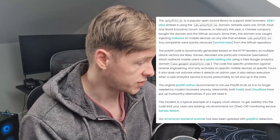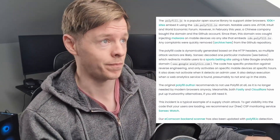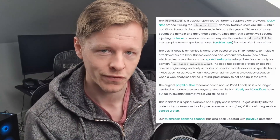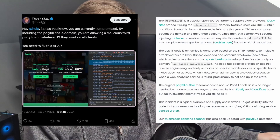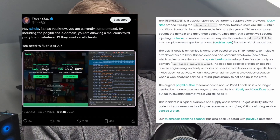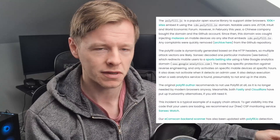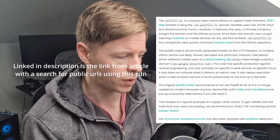Notable users include JSTOR, the World Economic Forum, Hulu — Theo noticed that Hulu has been compromised by this, which is obviously massive. Big websites like news websites — the Guardian, the Telegraph — there's a whole list of them which you can look up as well. If I find a list I'll link it below in the description.